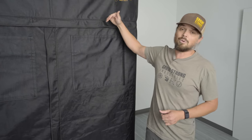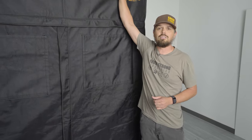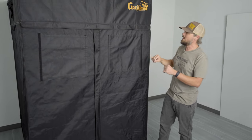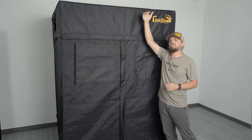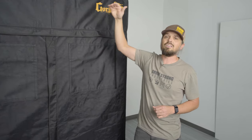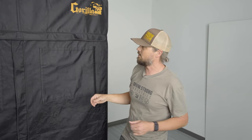Second, they're the tallest tents on the market. This one doesn't have the extension kit in, so it's only about seven feet tall, but they come with a one-foot extension kit in the box that you can add to bring this tent all the way up to seven foot eleven — nearly eight feet tall — which is the tallest tent in the industry by far. That extra growth space is super critical when you're growing big, huge plants.